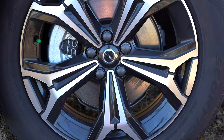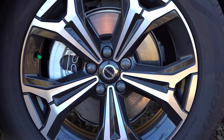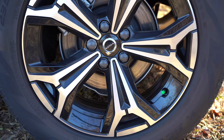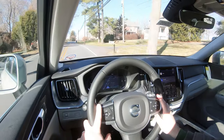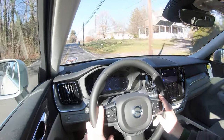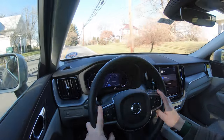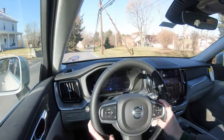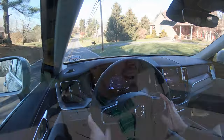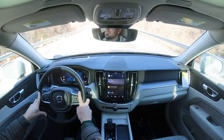Braking is equally important. Up front you'll find 13.6-inch ventilated front discs and 12.6-inch solid rear discs. The 60-to-zero stopping distance comes in at 118 feet — that is sports sedan good, a very quick stopping distance without a doubt. Braking feel is a little on the softer side, but that number speaks for itself. Definitely not going to have any issues bringing this one to a stop.